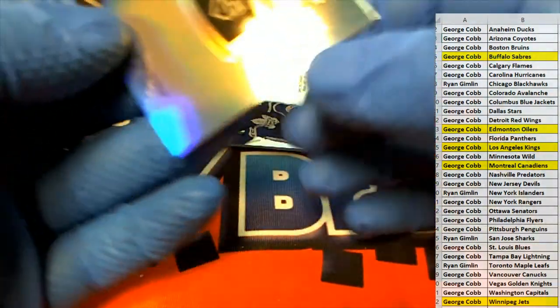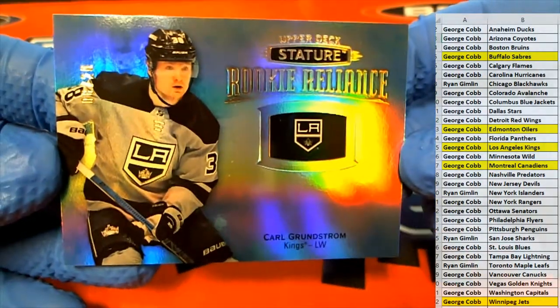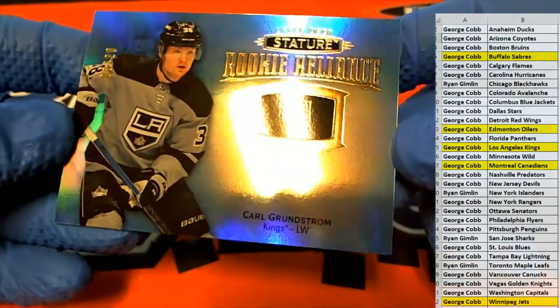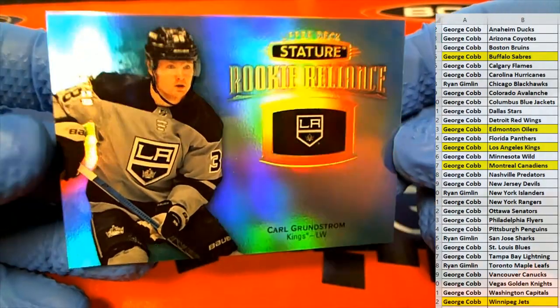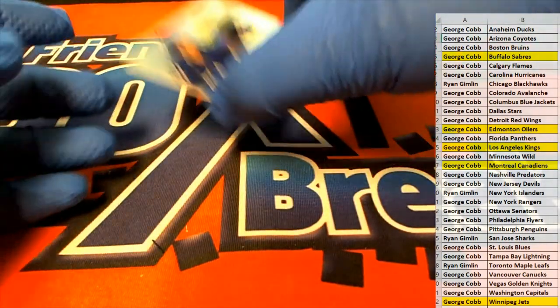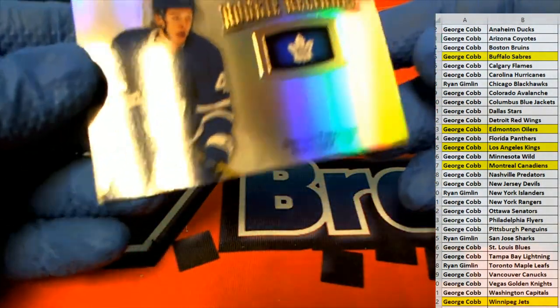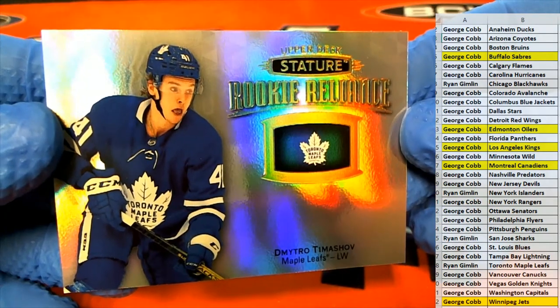Uh-oh, here we go. Check this out — Rookie Relics. That is an 8 of 20 right there for the Kings coming in. George C. Our last one here is Timoshenko Vitro. Nice one for the Leafs.